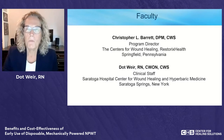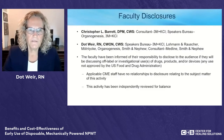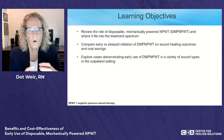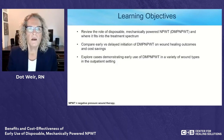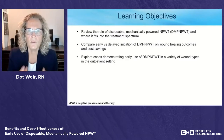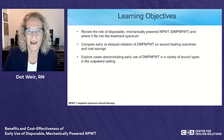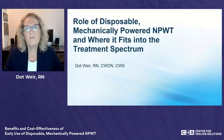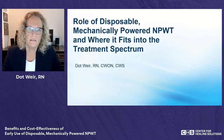We have disclosures for both Dr. Barrett and myself. Today we want to talk about the role of mechanically powered negative pressure wound therapy — a disposable device — and where it fits into your treatment spectrum. We'll discuss early versus delayed initiation of negative pressure, good wound care in general, and explore cases utilizing the mechanically powered device.